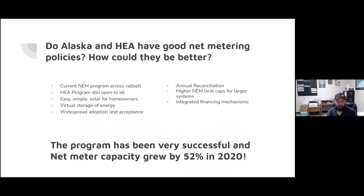Ben had a couple of questions I wanted to answer during this presentation. Does Alaska and Homer Electric specifically have good net metering policies and how could they be better? They do have good net metering policies — as of 2010 is when the net metering policies were adopted through the regulatory commission. That program currently exists across all the rail belt utilities and folks have access to net meter their power.